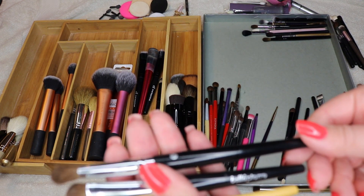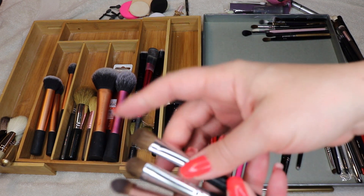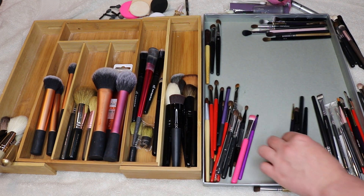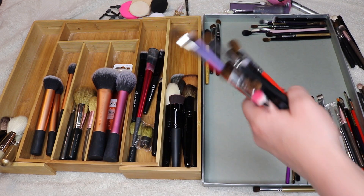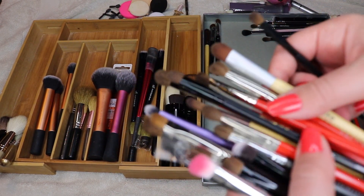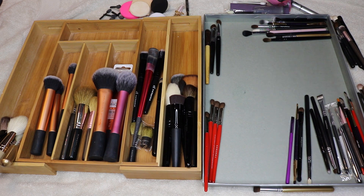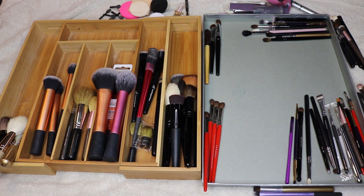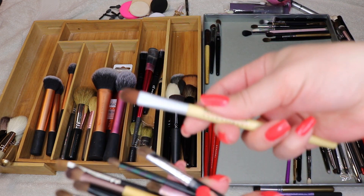These are all good too — good for cream shadow or move shadows. I use these to apply shadow all over the lid, so those are all staying. Now for lid-packing brushes — wow, there's too many here. I'm going to get rid of this Real Techniques one for sure; it is definitely not a favorite. The rest I think I want to hold on to — I have a nice variety.